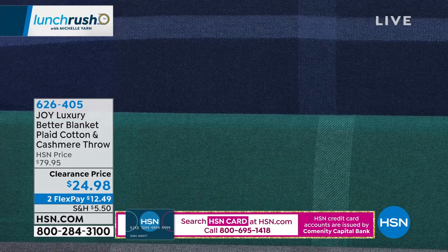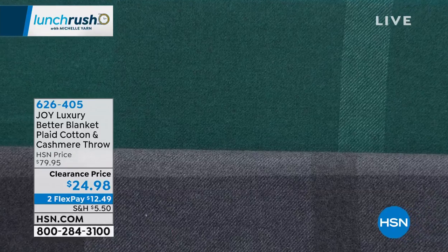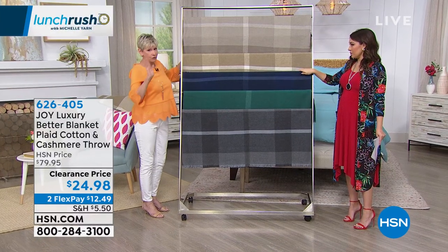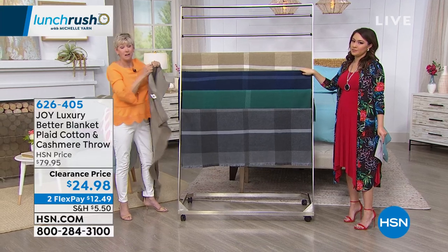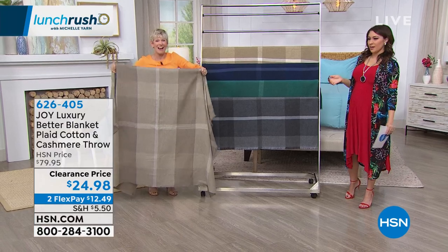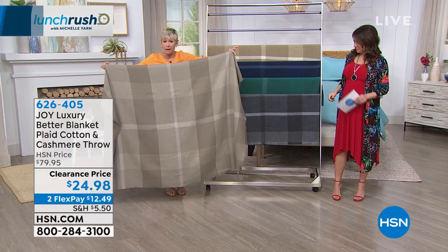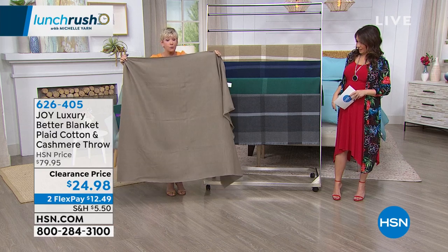Last but not least, the hottest decorator color out there — if you look in any magazine, that beautiful charcoal gray. So if you just wanted something that was going to be a fabulous addition to your decor, this is it. But if you want something to wrap yourself up in luxury, maybe as a new mom's gift — hint, hint. The size of it is six feet by four feet. It's a beautiful tonal plaid on one side and that gorgeous heathering on the other side, so it's dual-sided.